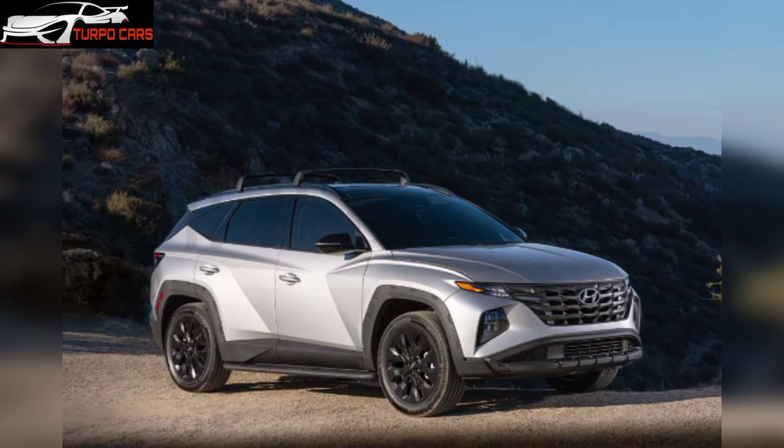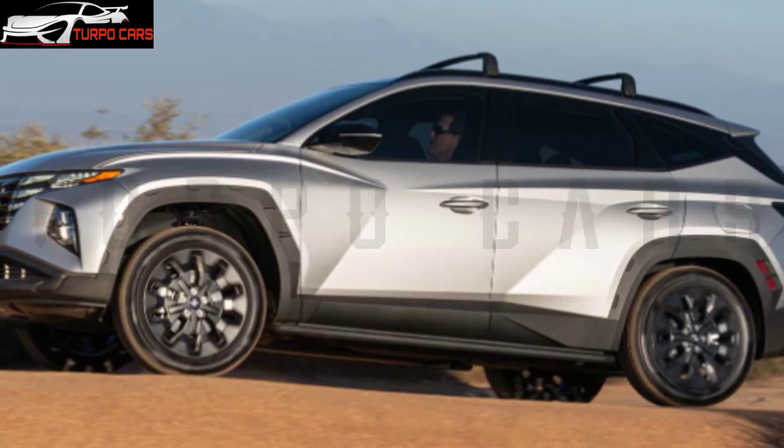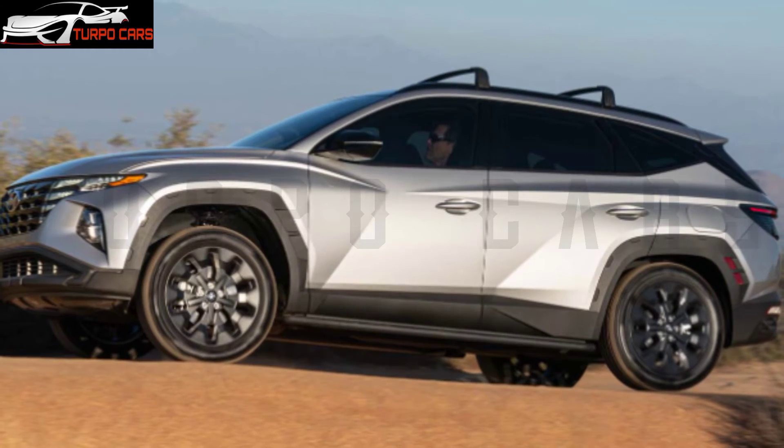The Hyundai Tucson is a long-standing name for Hyundai in the SUV segment. It introduced the bold XRT model in the United States, which was designed to be more durable and powerful than the standard model.